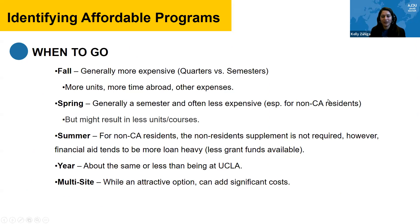When to go is one factor of affordability. During the fall, programs are generally more expensive because they are through UCEAP and most are for a semester — you're abroad longer, earning more units, and accumulating more expenses. So if affordability is a concern, fall might not be the best time in terms of cost. In the spring, programs are often less expensive because you're getting fewer units and taking fewer courses.